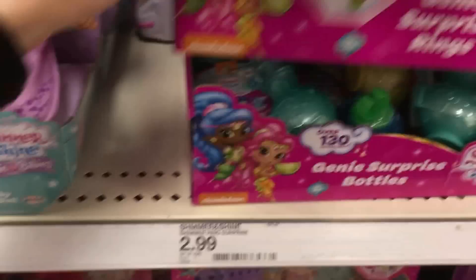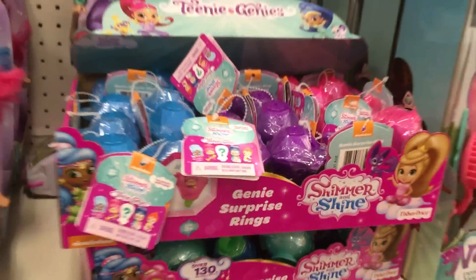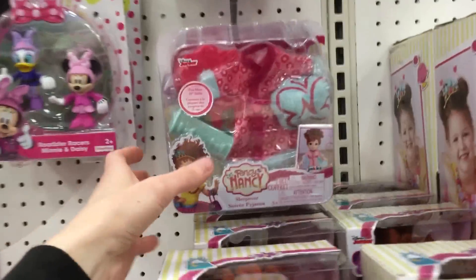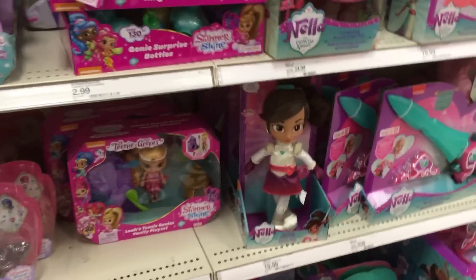Now we have some of the Shimmer and Shine — I was trying to figure out if this is Series 1 because it kind of looks like it. I didn't see a series number on it. But look at this Fancy Nancy jewelry box — and the little clothes packs for your Fancy Nancy doll. That's so cute. And then there's some Nella toys.